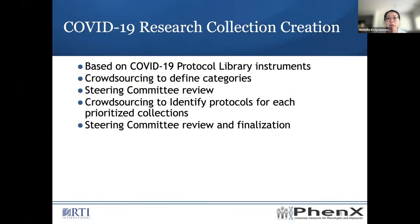Due to the development of the COVID-19 Protocol Library, this informed and led to the development of the COVID-19 Research Collection, because there were a lot of protocols in the library. We wanted to provide a more concise collection focused on key topic areas people were focused on from the pandemic. We ended up basing the research collection from library instruments, crowdsourced to define the categories, and had our PhenX Steering Committee review the categories. We then conducted another round of crowdsourcing to identify protocols for each of the prioritized collections, and the Steering Committee reviewed and we finalized the collection.